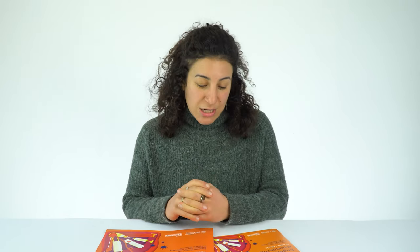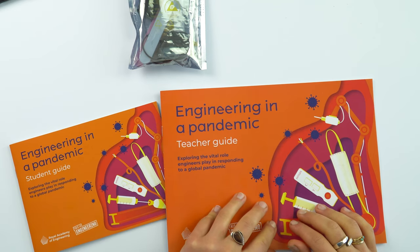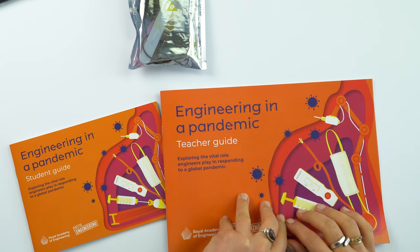The pandemic and COVID-19 has been very much at the forefront of all of our lives, and young people especially. So we've developed a resource that looks at the vital role that engineers and engineering has played in helping us manage the pandemic.